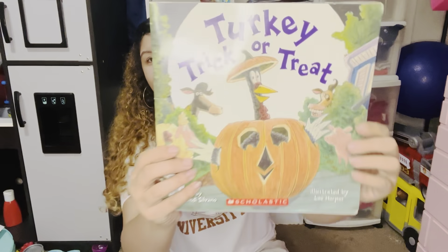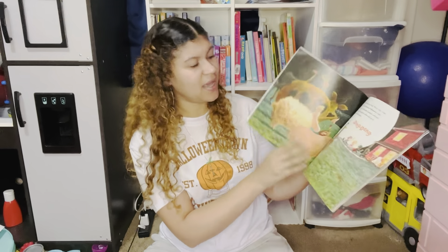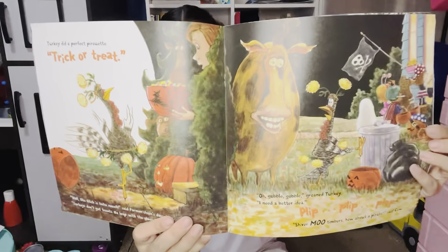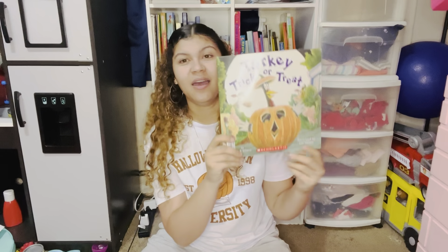Another super fun read is Turkey Trick or Treat by Wendi Silvano, illustrated by Lee Harper. This is a super fun new book series to us. Turkey has a bunch of different books — we have the Easter one, Christmas one, and I think the Thanksgiving one as well. It's a super fun, silly book, and this book also has a lot of repetition in it.